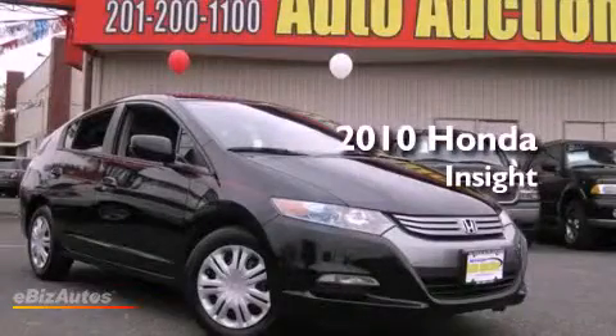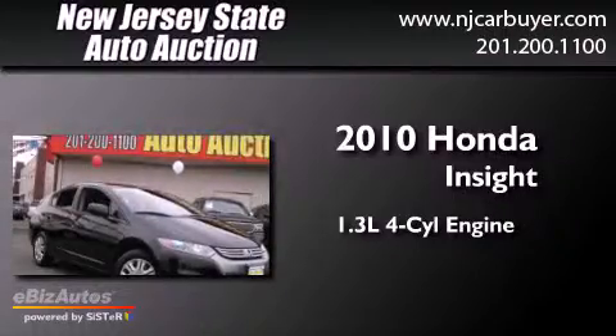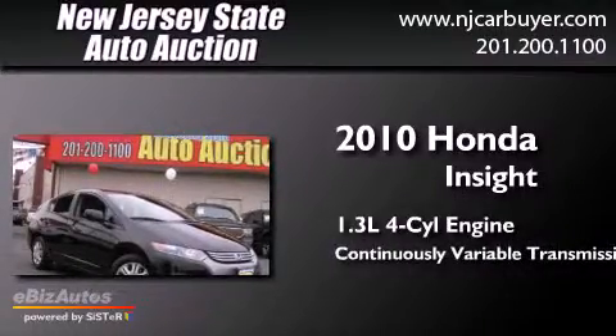This is a 2010 Honda Insight. It has a 1.3-liter four-cylinder engine and a continuous variable transmission.